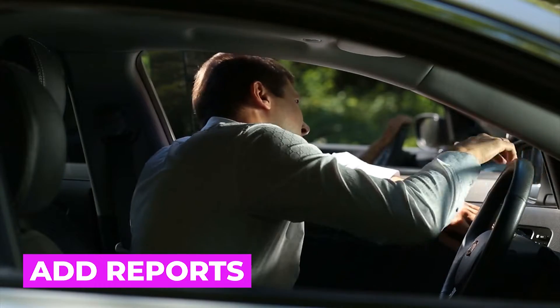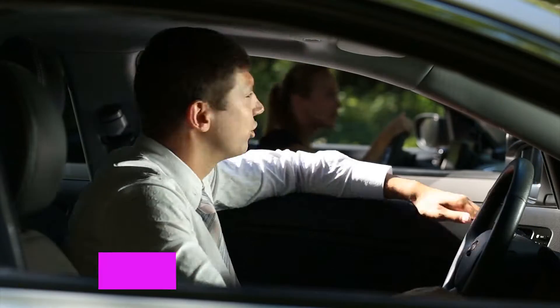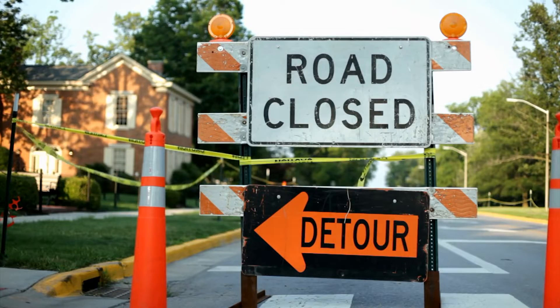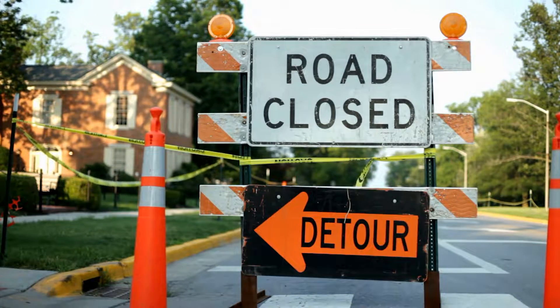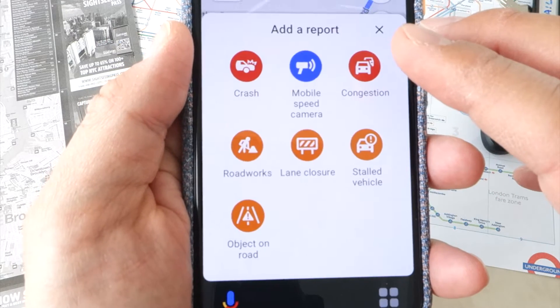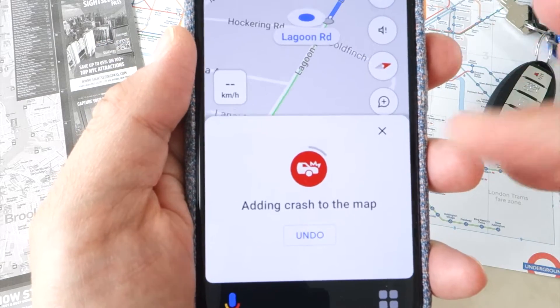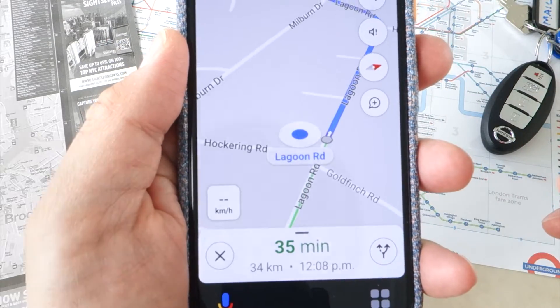Being stuck in traffic is never fun, and if you're feeling generous, you can report incidents and delays for other drivers and commuters. Your update will be added to the available data generating routes for other people. To make a report, tap on the speech bubble icon during a trip to bring up a submenu, where you can report incidents, speed cameras, roadworks or hazardous objects on the road.